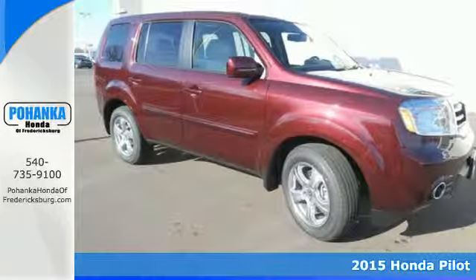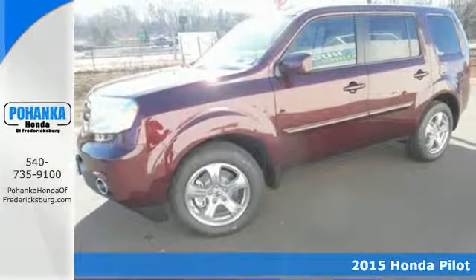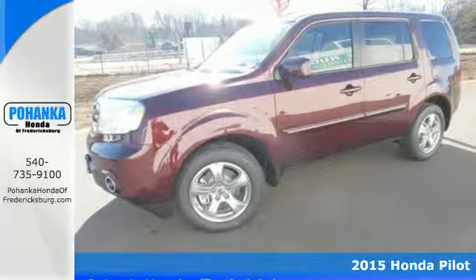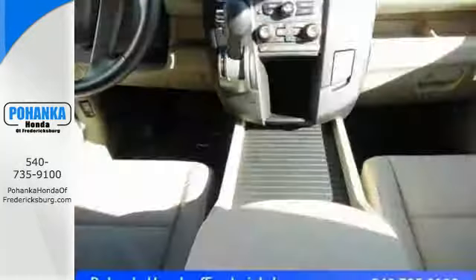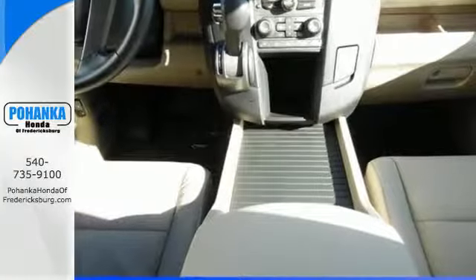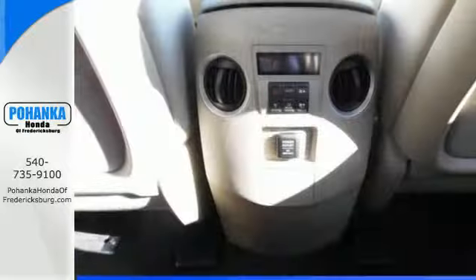It's a 2015 Honda Pilot. It comes packed with thoughtful amenities to maximize convenience and comfort. You'll appreciate the versatility of the split second and third row seats, along with the utility afforded by the trailer hitch receiver and hill start assist.